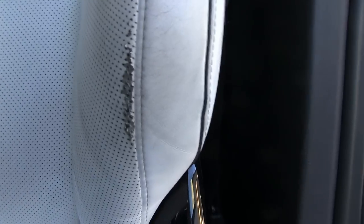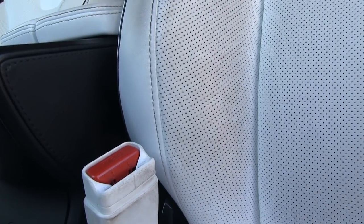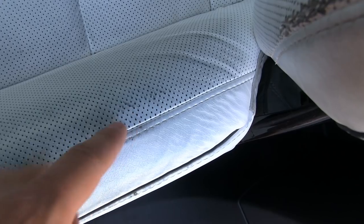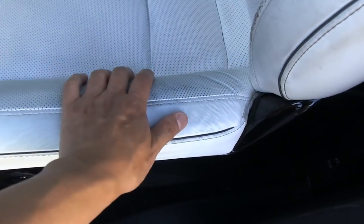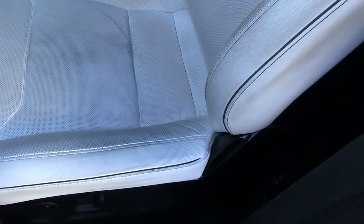On this side there's a lot of tearing, and that's because I enter and exit the car and rub against this edge. On the other side we don't have any of that — it looks almost new. You can also see more tearing here from entry and exit. On the inner side, there's almost no wear because my legs never touch that area, but on the outer edge I rub over it every time I get in and out.